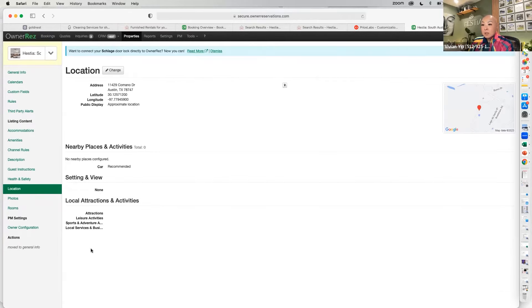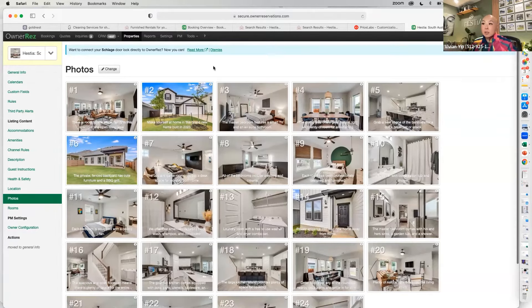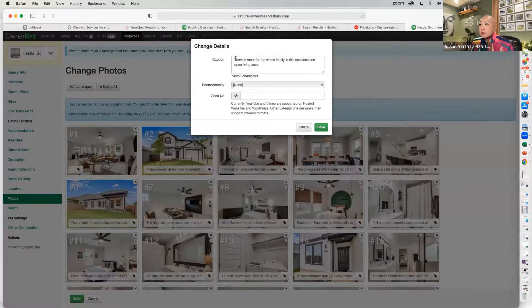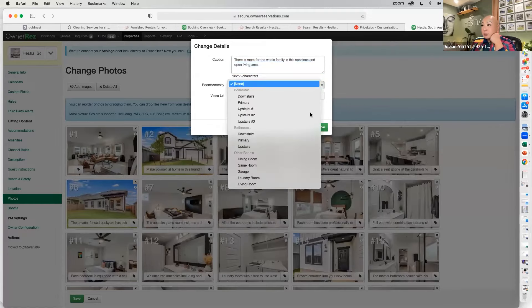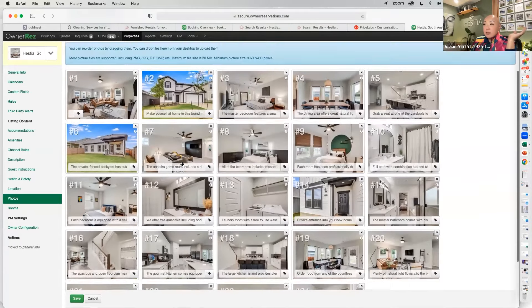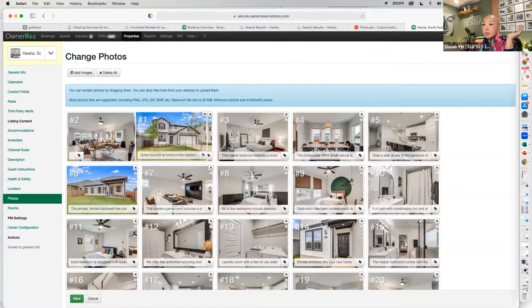Photos: all your photos get published here — they pull from Airbnb, and you put them in OwnerRez. Be super descriptive in all your captions; those captions will automatically translate into VRBO and Airbnb. You also assign each photo to a room. If you want to rearrange your photos, just click and drag. Always organize your photos so the first five are your best five.